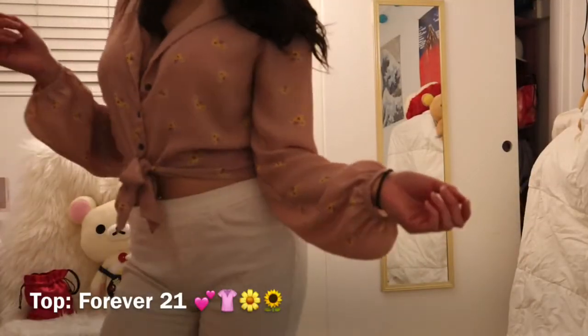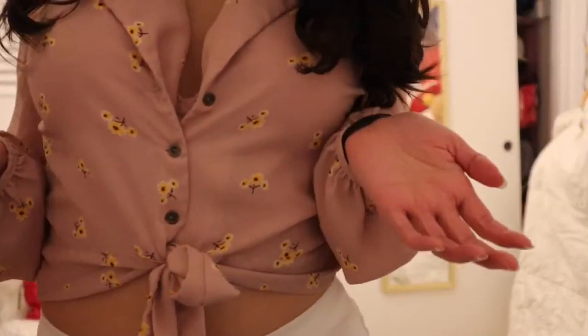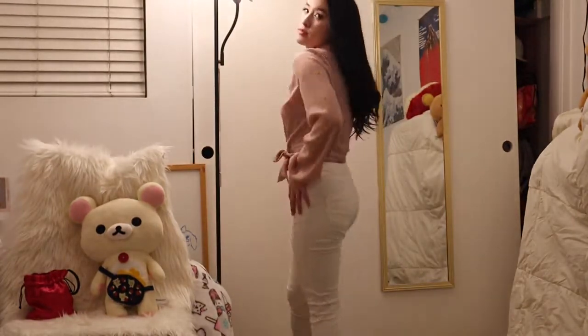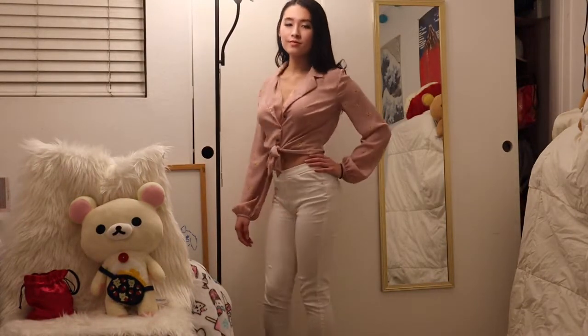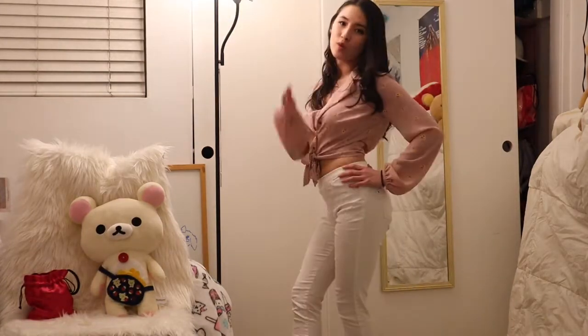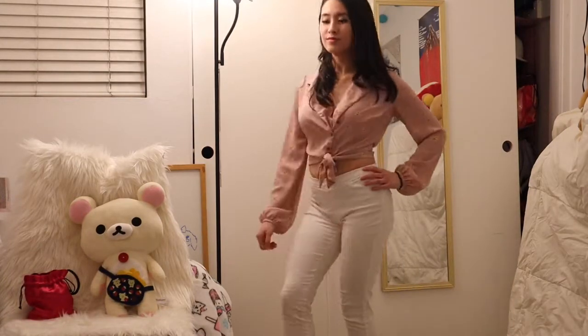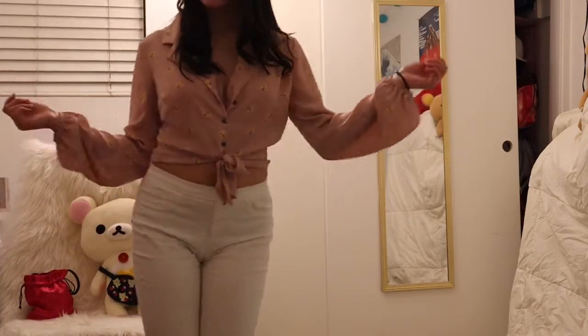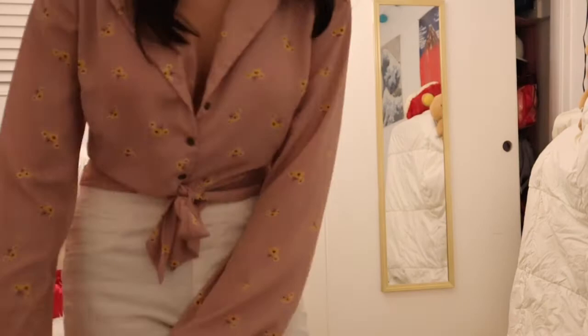Now this is one of my favorite tops, also from Forever 21. It's very cute and very light and flowy and it definitely goes well also with the white pants. If you want you can wear a white skirt but I think the pants look better with this outfit and you can definitely move around a lot more with them.